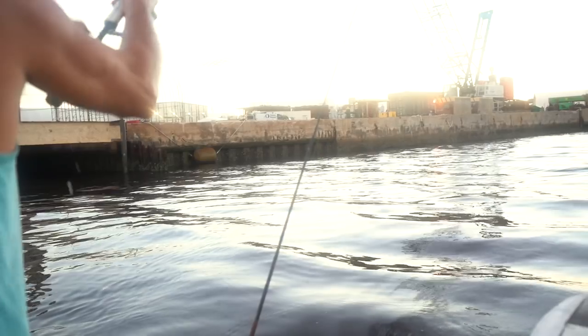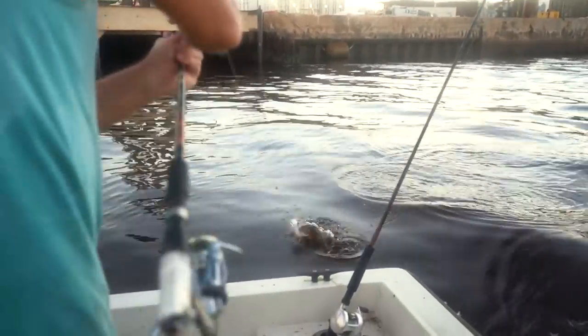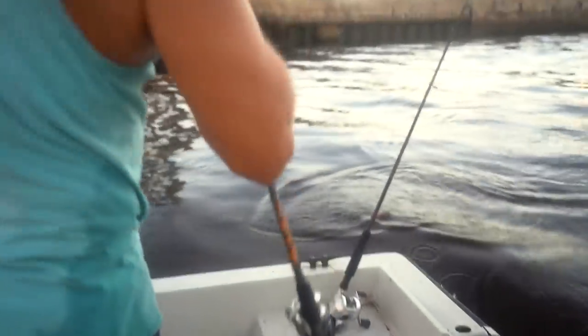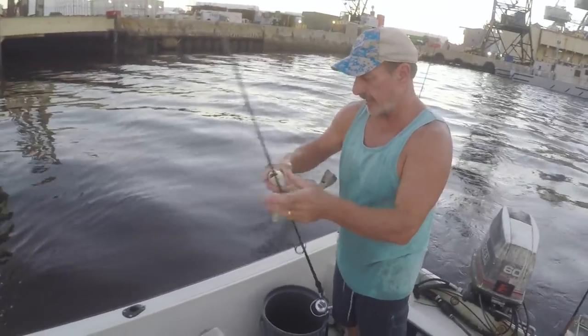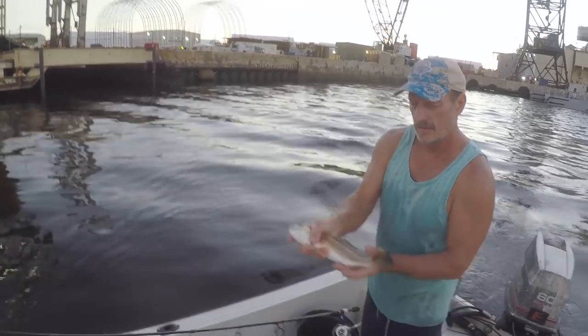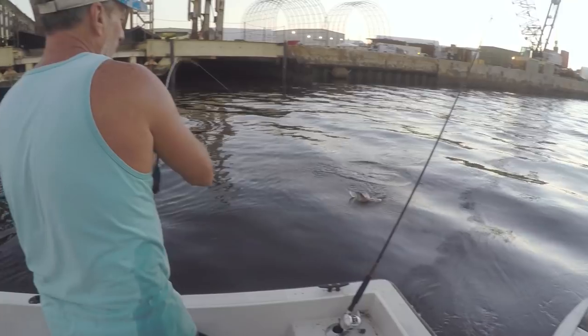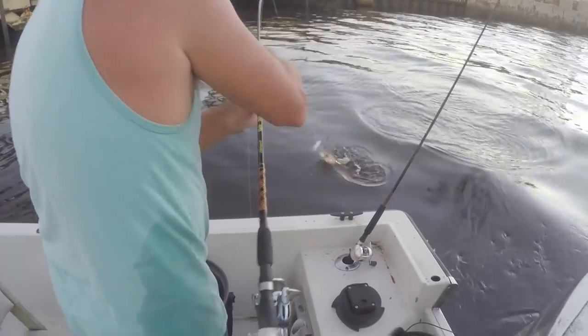We get set up, throw one line out there — it wasn't long, boom. The first fish I caught was a little rat red. The thing is, out there with that mullet, you're going to catch all kinds of game fish — trout, flounder, redfish, bluefish, just about anything you can think of. We had finger mullet, but actually what I like better is croakers. I couldn't get any, but every flounder I've ever dissected — checking their stomach — just about every time they'll have a nice little croaker in it.